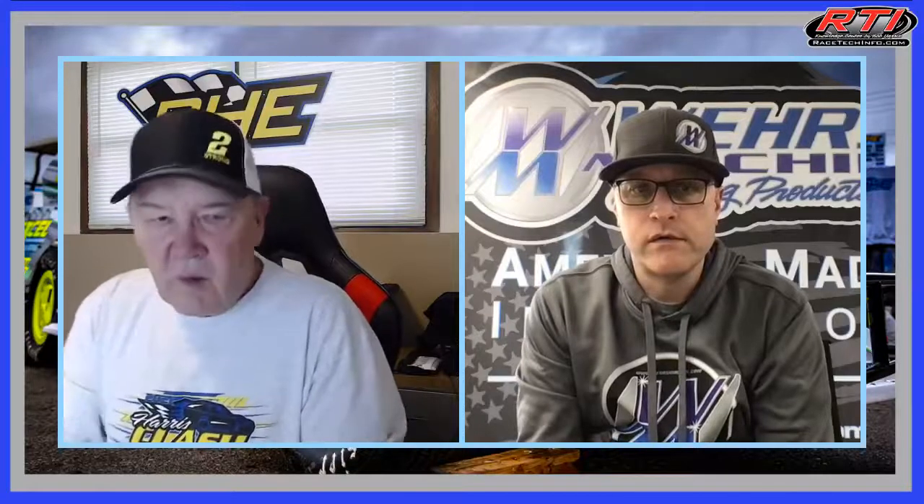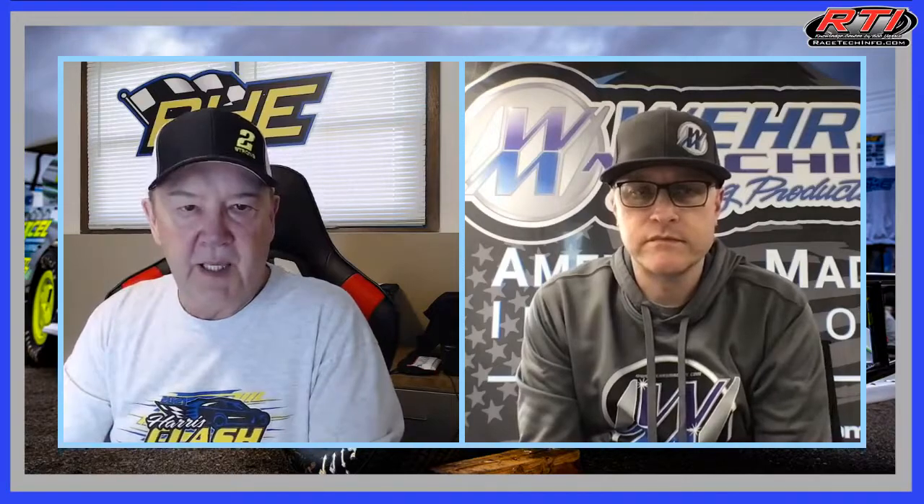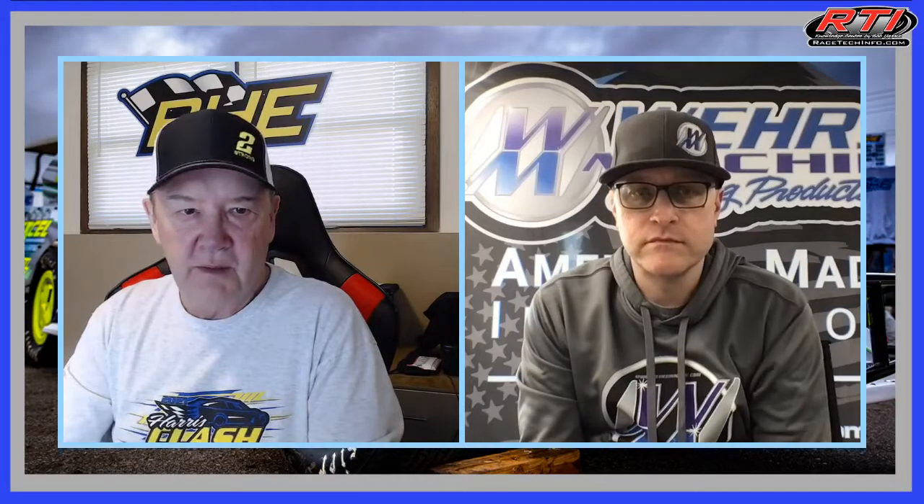Well, hi everyone. Welcome to another edition of the Speed Tips by Bob and Chad. Welcome, you guys. We enjoy doing this and we look forward to it. What all is happening at Weir's Machine, Chad?